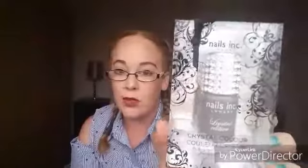Then keeping in with nails, I have been loving this nail polish by Nails Inc. This is the limited edition crystal colour, and it is called Thames. It is a really, really beautiful colour, so I have been loving that.